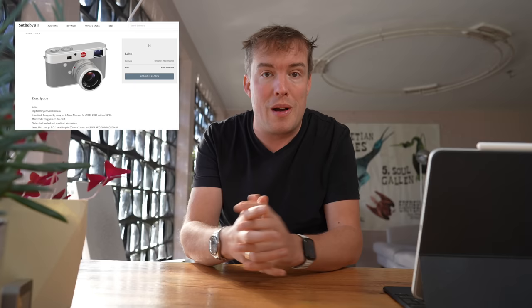2013 fand diese einmalige Auktion statt. 1,8 Millionen für eine Digitalkamera. Ich fand das damals schon ausgesprochen spannend, weil ich mich für Fotokameras interessiere, für Design, und eine Schwäche für Apple- und Leica-Produkte habe.